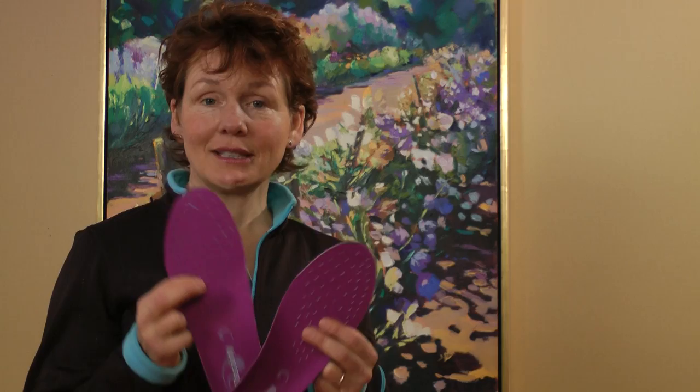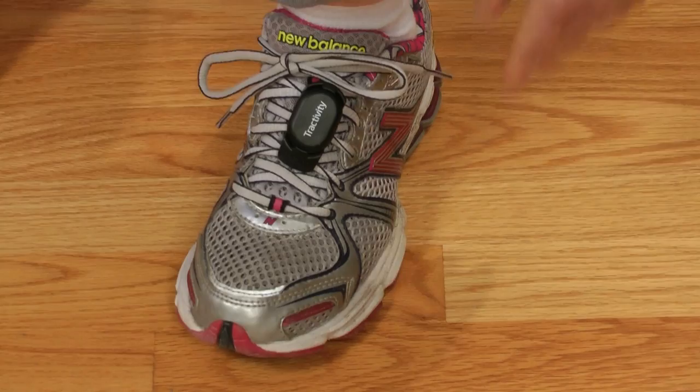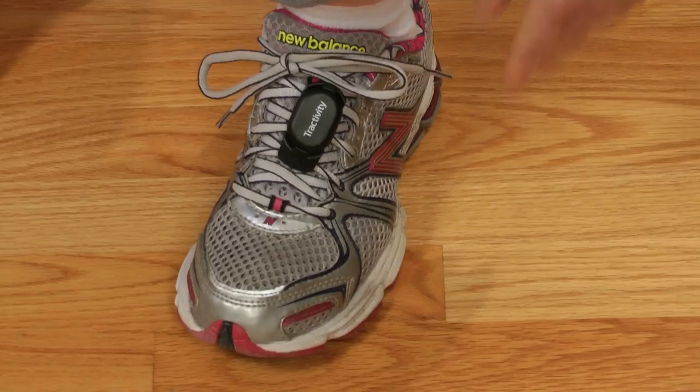If you're wondering what Tractivity is and you ordered the whole kit, it's a pair of insoles with a space to put the sensor. With laced shoes, there's a second little piece that lets you clip the sensor onto your laces — really easy, in and out. Going from my running shoes to my boots was really lovely. It also comes with a USB stick, which allows you to transfer the information from your sensor to your computer. There's a little booklet to guide you through logging in your information, and it's really quite easy to set up.